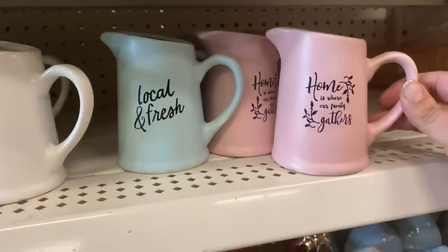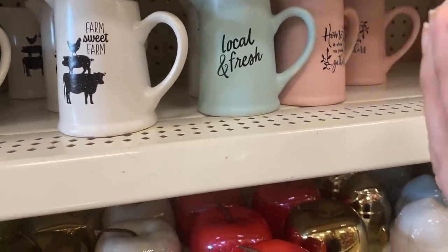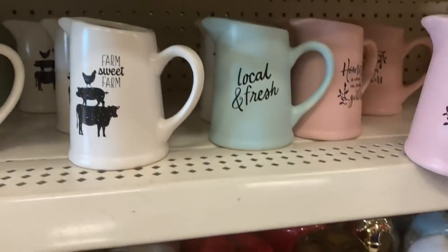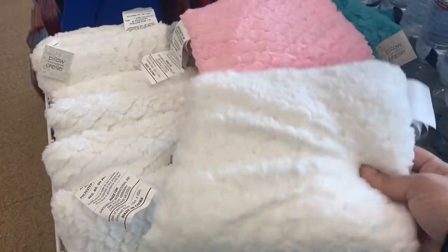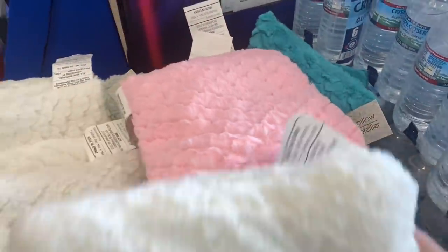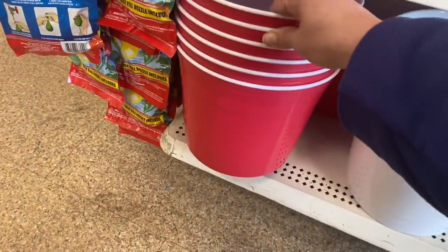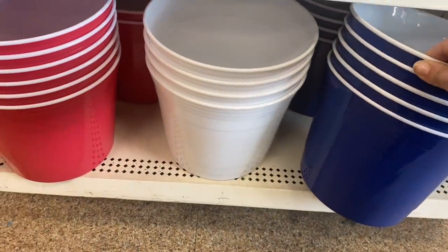'Home is where our family gathers' — has it changed at all since last year? No, it still says 'not intended for food use.' And they have these furry, almost mermaid scale pillows in white, gray, pink, and dark turquoise. Then they have these cooler buckets that look like big solo cups in red, white, and blue — so fun!